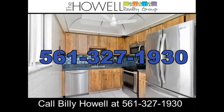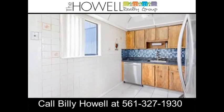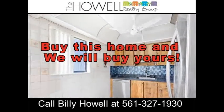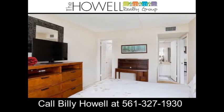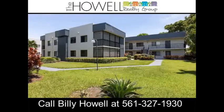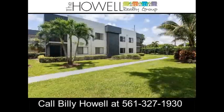call 561-327-1930 today. Don't get stuck owning two homes — buy this home and we will buy yours. If you are looking to buy a home but have one to sell, you are finding yourself in the same dilemma that most homeowners find themselves in. We can help.